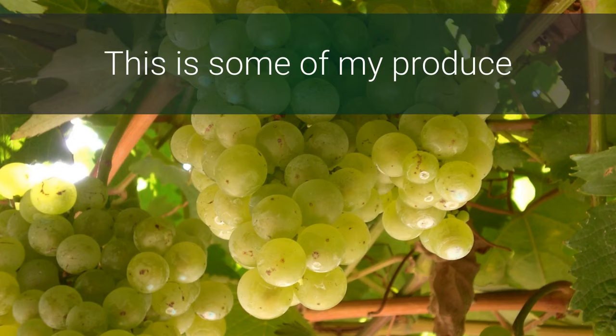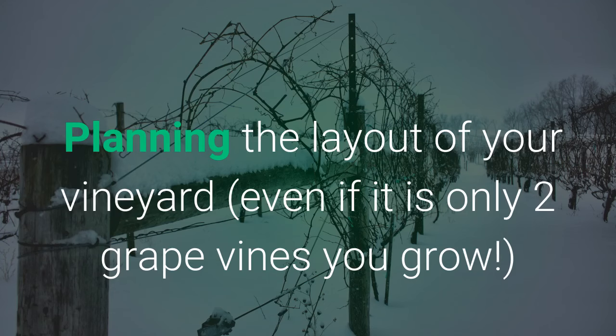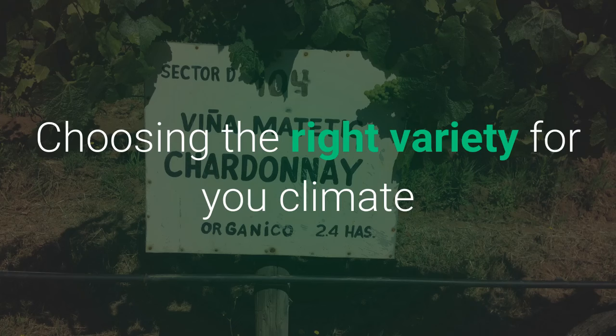This is some of my produce. The key to becoming a successful grape grower is planning the layout of your vineyard, even if it is only two grapevines that you grow in your backyard. Constructing the support for your grapevine — that's the trellis, the arbor, the fence, the pergola, etc. Choosing the right location and choosing the right variety for your climate.